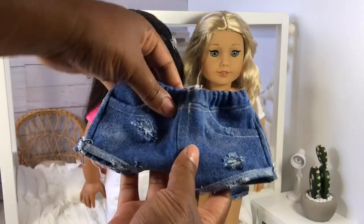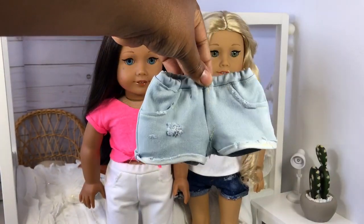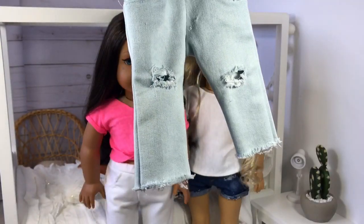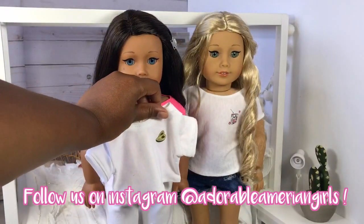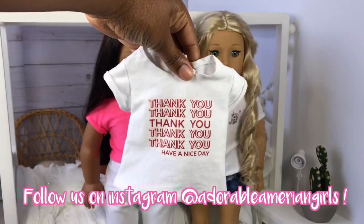Both of those outfits feature distressed blue jean shorts with lots of detail on them. These distressed shorts have more of a stretchy material and are cut off so they have fringe at the bottom. Loving avocados is pretty basic — it's just like a crop top tee. Then I made this tee which says 'Thank you, have a nice day.'